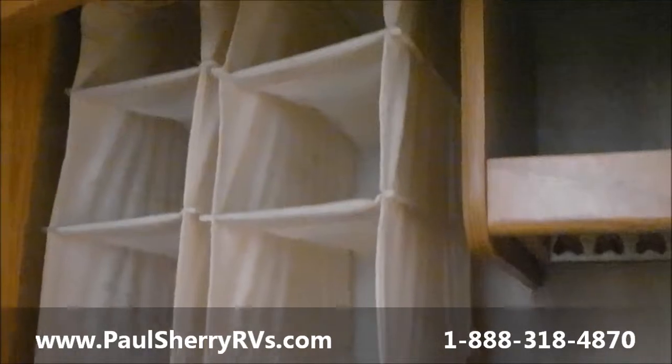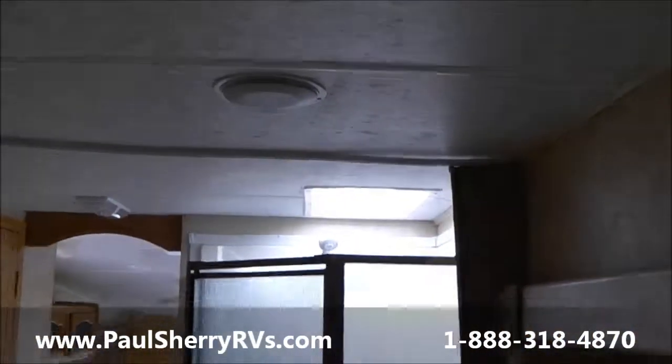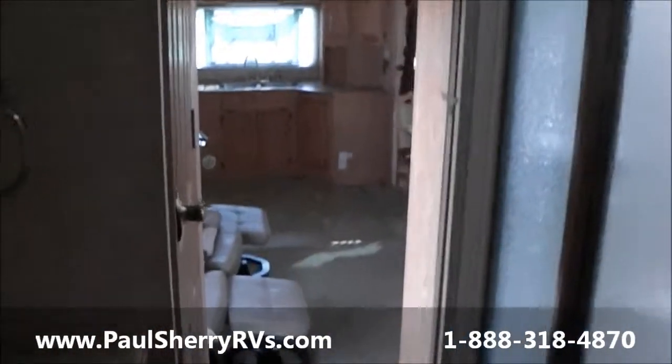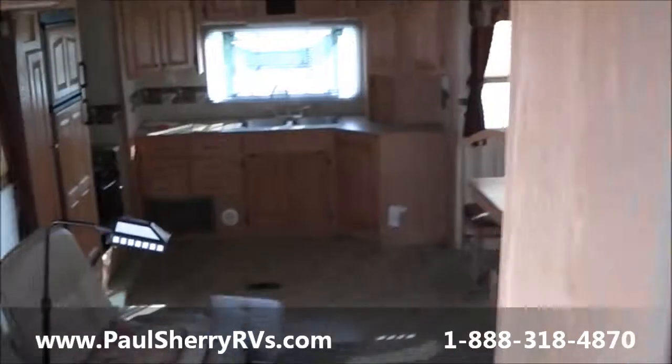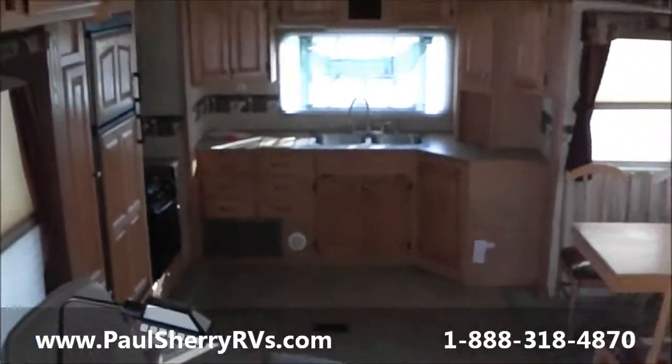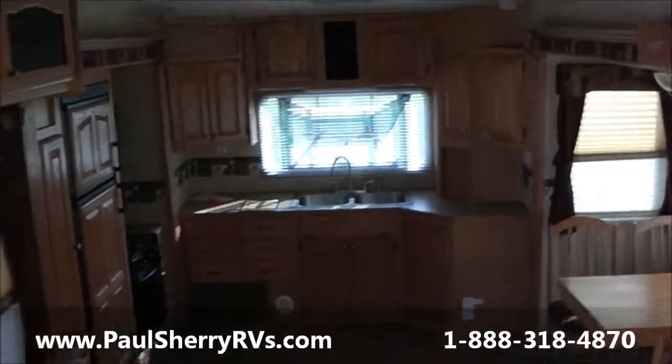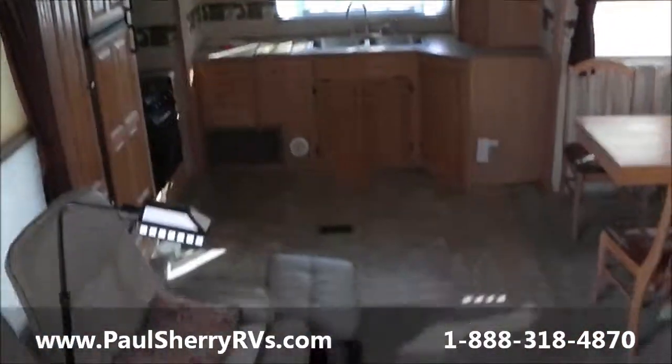Nice shoe storage. Folks, we do a great job here at Paul Sherry's with nice clean pre-owned RVs, whether towable or motorized. See the website on the screen, see the phone number — give us a call or email at your earliest convenience.